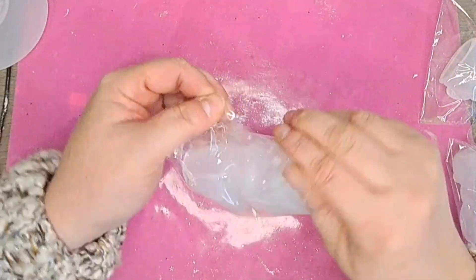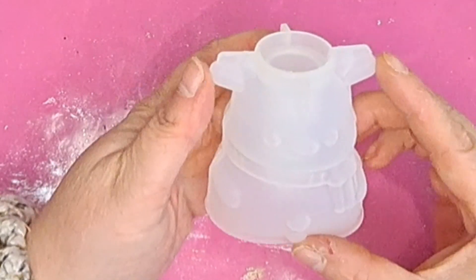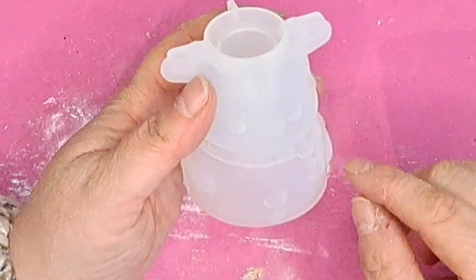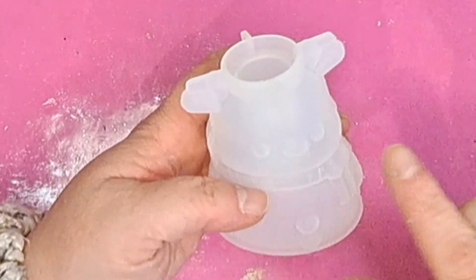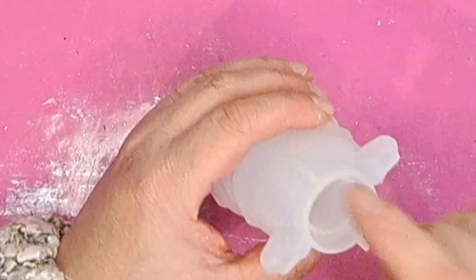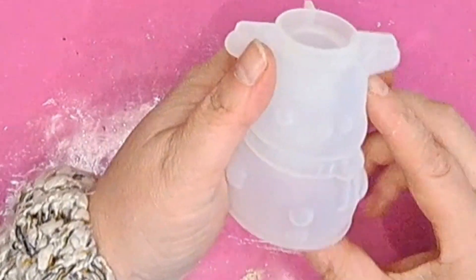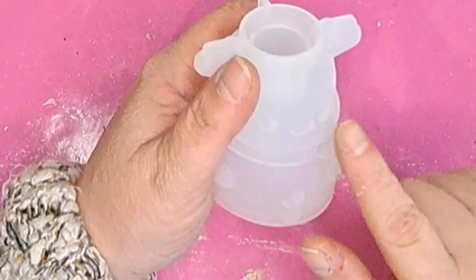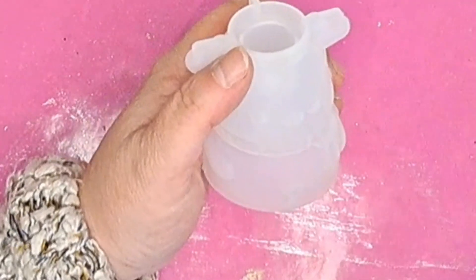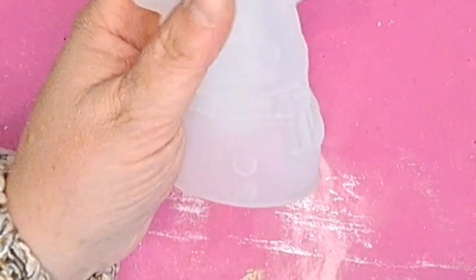We've got a little reindeer with wee antlers. He's got a scarf and buttons, and of course that's going to be a red nose. There's the little candle holder bit and they feel very good quality. And because they're clear, you could very possibly do some of the details in UV resin — like for his eyes and nose and things — before you actually pour in your epoxy resin.